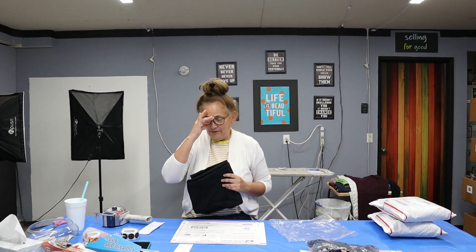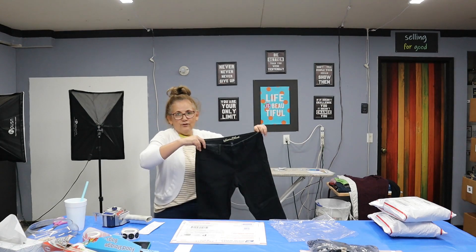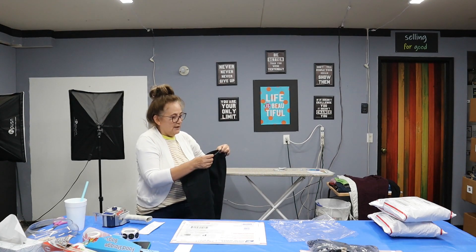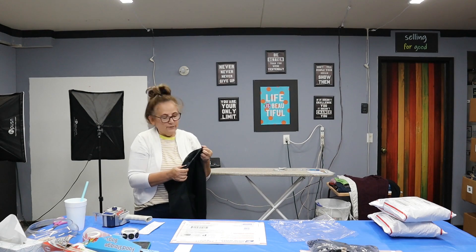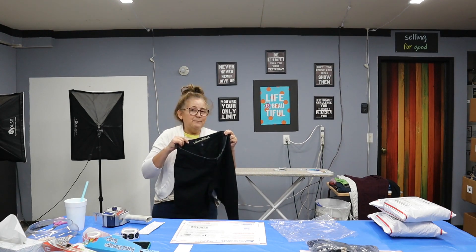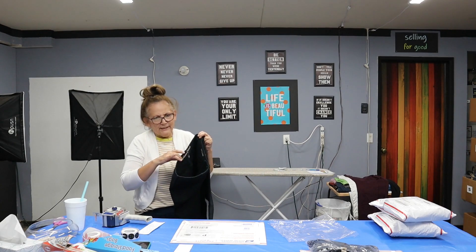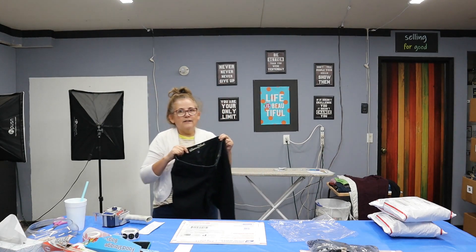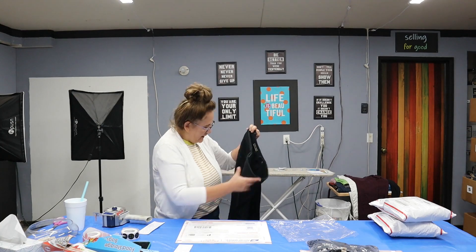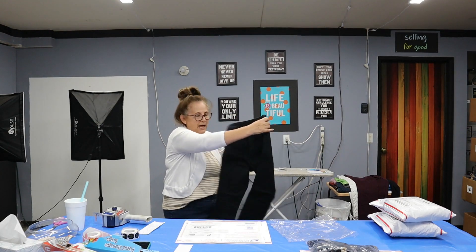This is a Poshmark sale — Universal Thread, size 8/29 short. These also sold without any discount. I always pick up short, long, and tall sizes — it doesn't matter the brand. Universal Thread I won't pick up in average or regular size, but in short, tall, or long I will. These are mid-rise jeggings, listed on Poshmark for $15, and that's what they sold for. They're in excellent condition, black — a nice deep black.